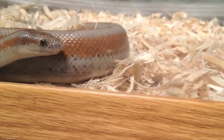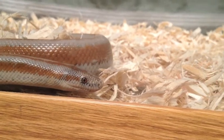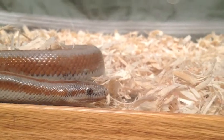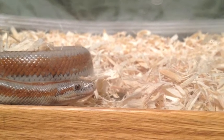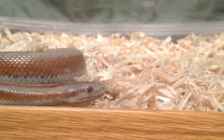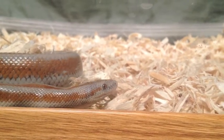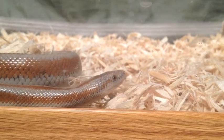Boa constrictors have a small opening at the back of their tongue which goes into the windpipe. They have a similar respiratory system to humans in that the windpipe splits into two tubes, one leading to the left lung and the other to the right. Boas breathe by simply contracting the muscles in their lungs, taking in oxygen and releasing carbon dioxide.